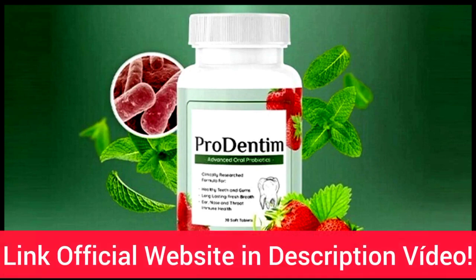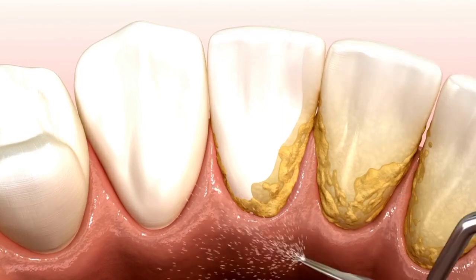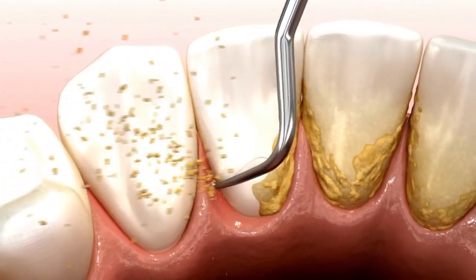I will be leaving Prodentum's official website just below this video in the description box for you guys. So if you want to know more about it afterwards, you guys can go to that link and get to know everything about it over there as well. Plus you can read people's feedbacks and check out every natural ingredient it contains.